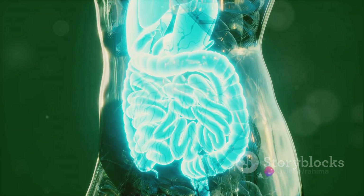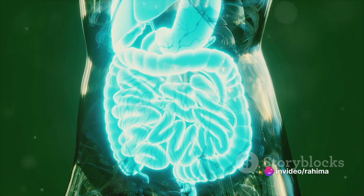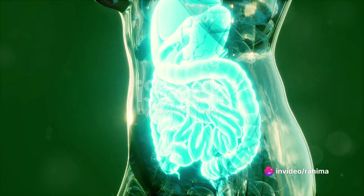These systems are the circulatory, respiratory, digestive, nervous, muscular, skeletal, endocrine, immune, integumentary, urinary, and reproductive.